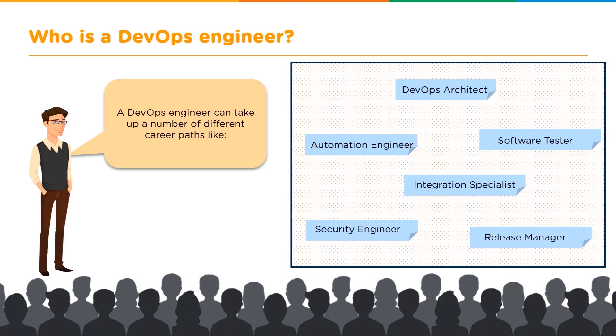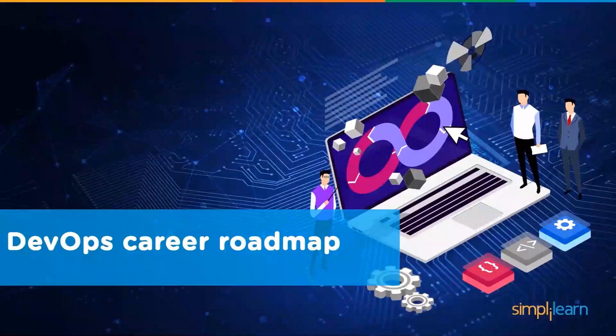There are a number of career paths that you can undertake under the DevOps engineer. Some of these are the DevOps architect, automation engineer, software tester, integration specialist, security engineer, and release manager. Now let's look at the DevOps career roadmap.